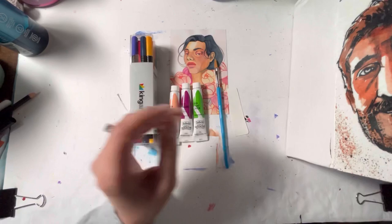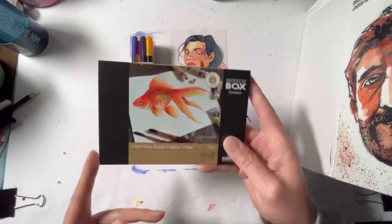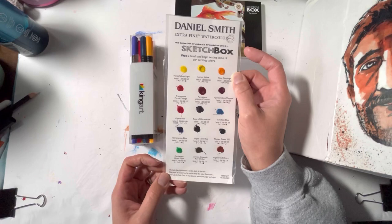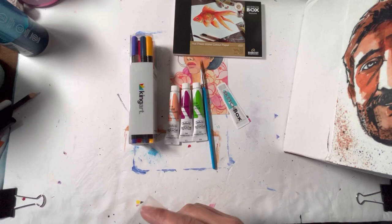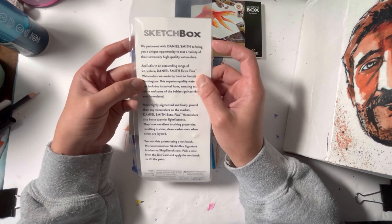We get three acrylic gouache by Holbein in the colors Juan Brilliant, light green, and magenta. We also get a Princeton pointed filbert size four paintbrush and a Rembrandt watercolor paper hot pressed four by six inches — ten sheets. But not only do we get that, we get a whole entire 16 dot card of Daniel Smith, which is crazy. I get it that they're focusing on Nicolai Shaver's mixed media background, but holy moly, this is a lot of stuff.